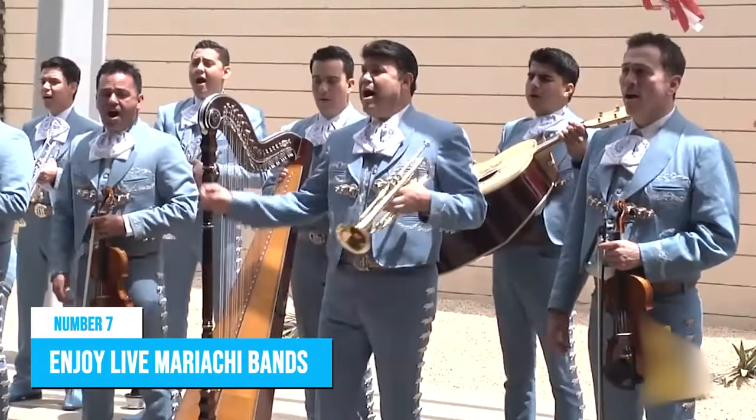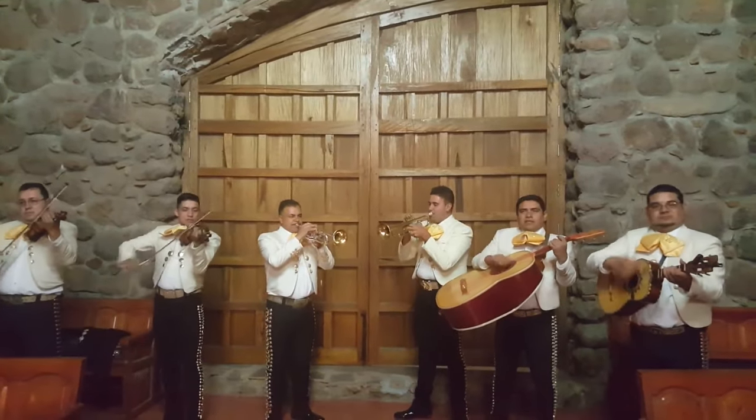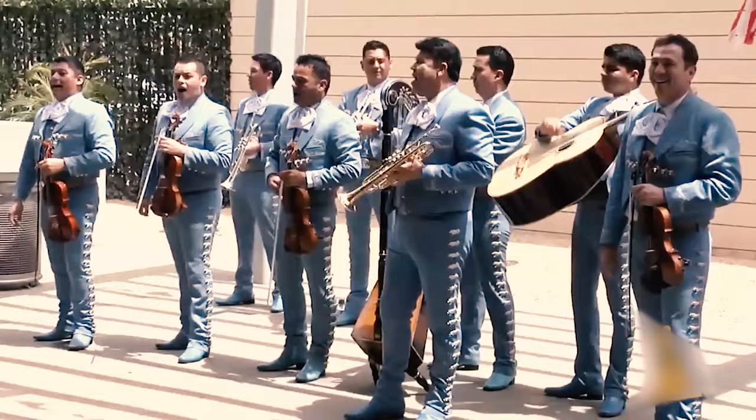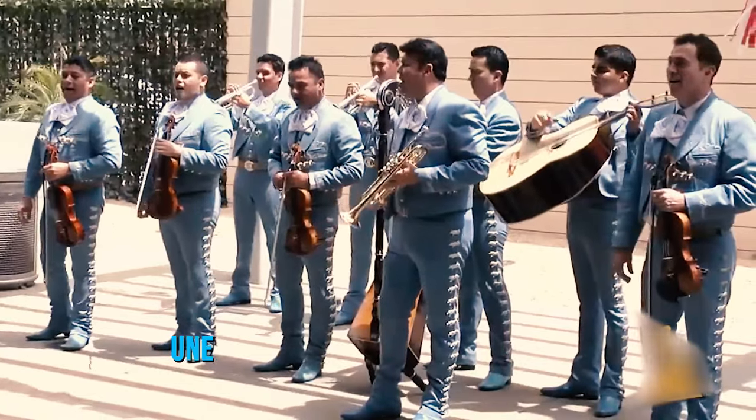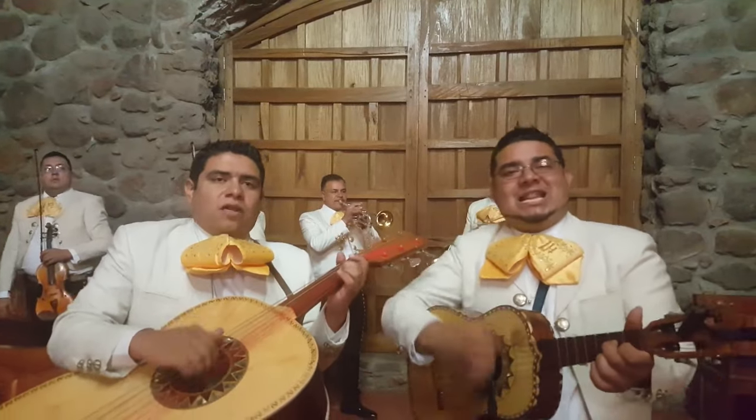Number 7: Enjoy Live Mariachi Bands. Mariachi is possibly the most famous Mexican music in the world. The music is so spectacular that it got listed as part of the UNESCO Intangible Cultural Heritage. But what's so great about this style of music?